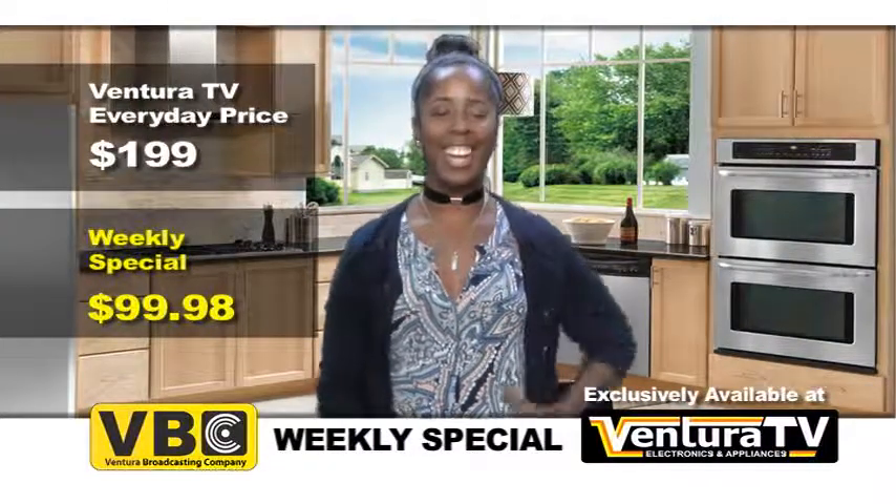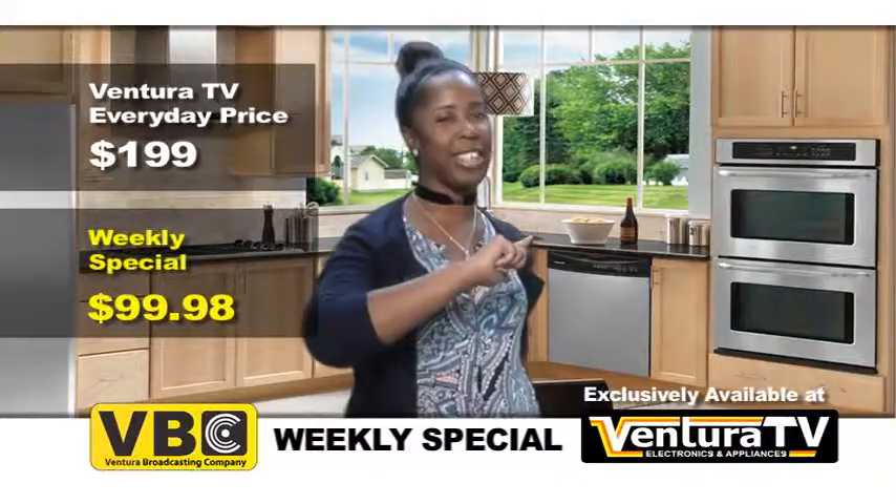Thanks for watching, I'm Carrie, and I'll see you next week with more Incredible Savings.